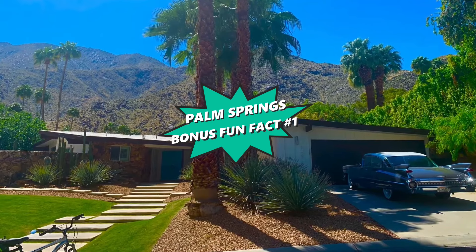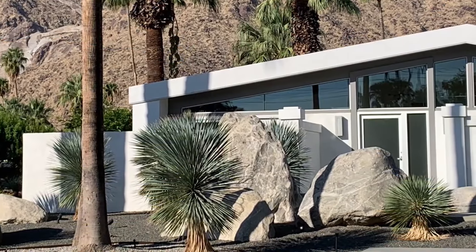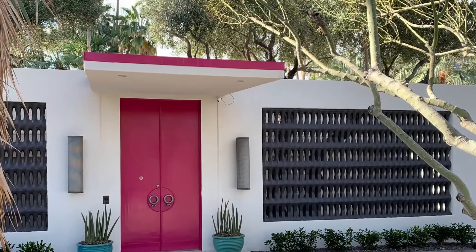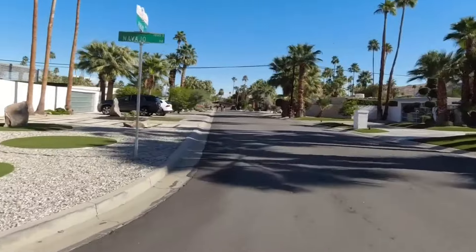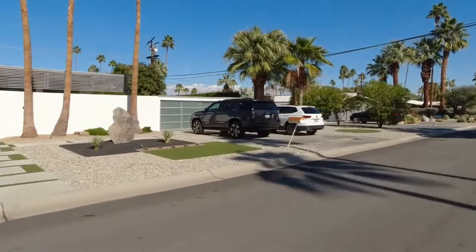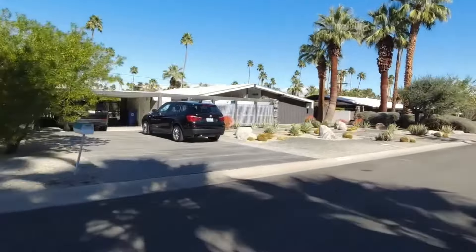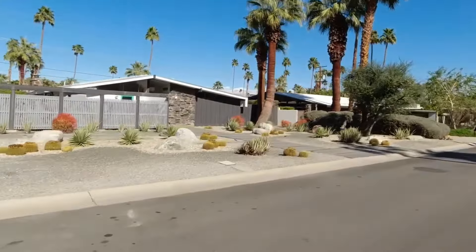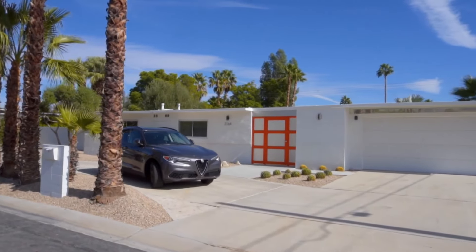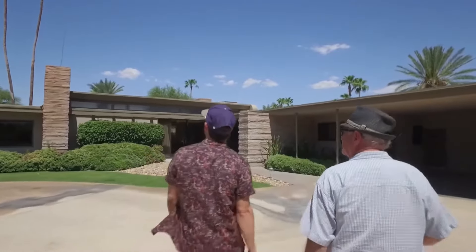And now for our first bonus fun fact: Palm Springs stands as a vibrant showcase of mid-century modern architecture, boasting one of the world's largest concentrations of this iconic style. The city's landscape is dotted with masterpieces by legendary architects such as Albert Frey and Richard Neutra, whose innovative designs have become synonymous with the area's aesthetic. These structures, characterized by clean lines, indoor-outdoor living, and integration with the surrounding desert landscape, offer a glimpse into a bygone era of design that continues to captivate architects and design enthusiasts.